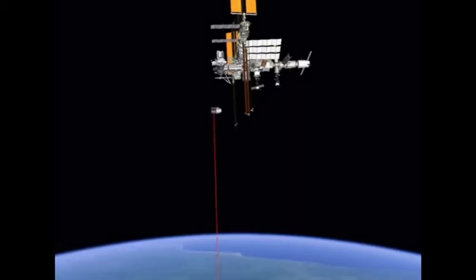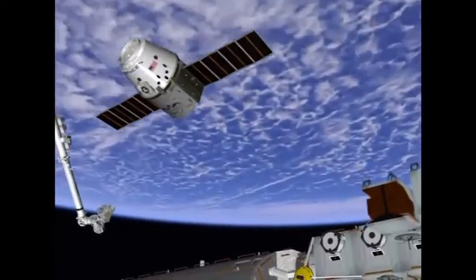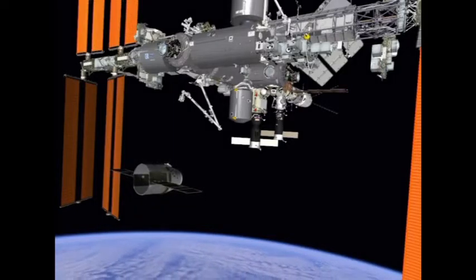This is the actual flight path that Dragon will take. This was extrapolated out from data that Mission Control Houston had, and this is what the crew will be seeing from inside the cupola as they reach out with the station's arm.